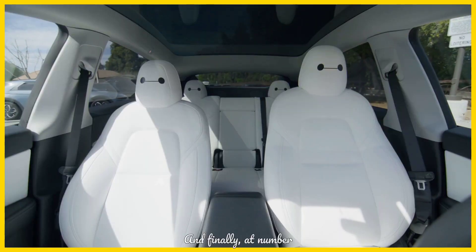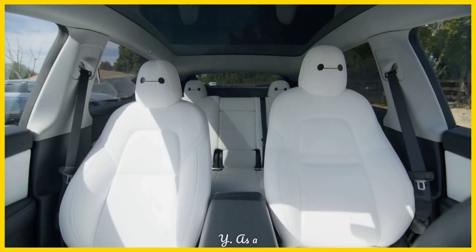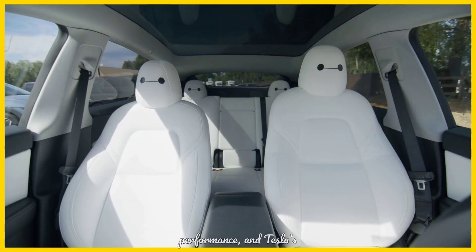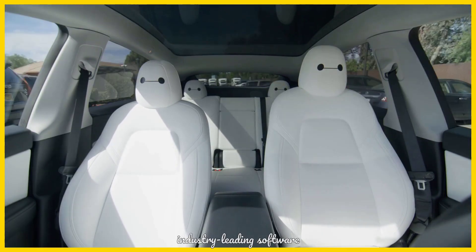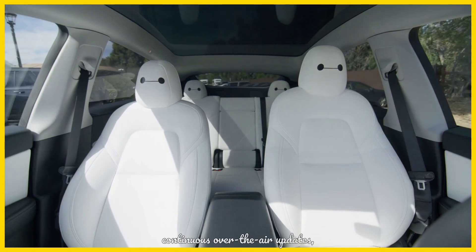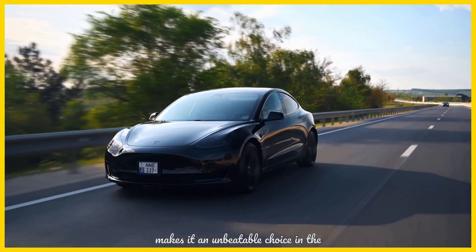And finally, at number 1, the Tesla Model Y. As a top-selling EV, it combines exceptional range, powerful performance, and Tesla's industry-leading software support. Its versatility as an SUV, coupled with continuous over-the-air updates, makes it an unbeatable choice in the used market.